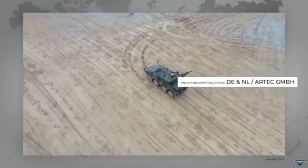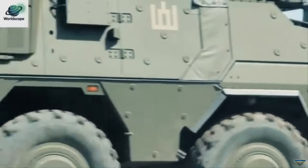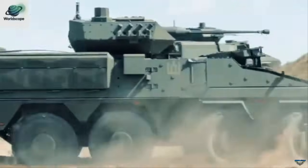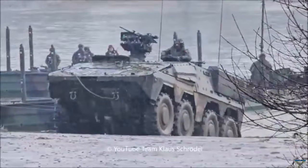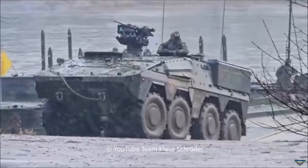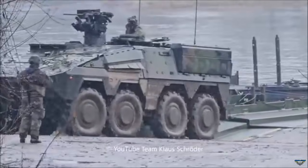The RCT-30 is a fully stabilized unmanned turret armed with a dual-feed MK-30 230mm cannon that allows for seamless ammunition changes. The gun has a rate of fire of approximately 200 rounds per minute and can fire 30×173mm armor-piercing, high-explosive, and programmable ammunition.